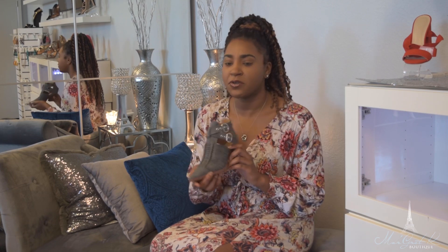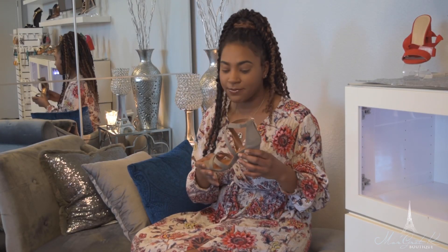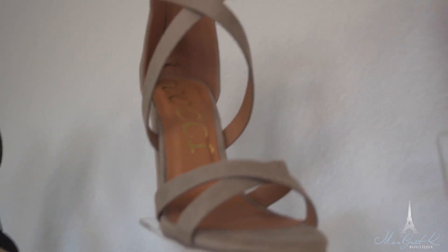They're very comfortable and super cute. You can do these with jeans, and you can also do this with a slack pant or a long dress. The next shoe we have is the Kimberly gray.